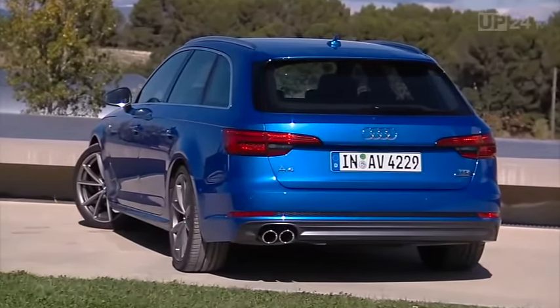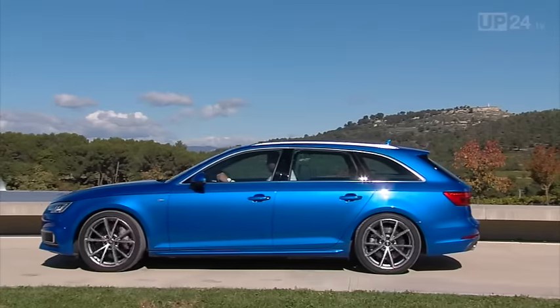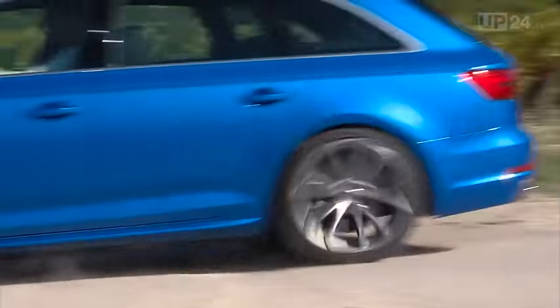For one thing, the looks of the previous model were always one of the most important reasons to buy it. And on the other hand, this means the predecessor's residual value in the second-hand car market will remain stable.